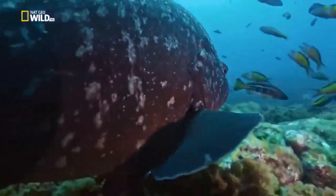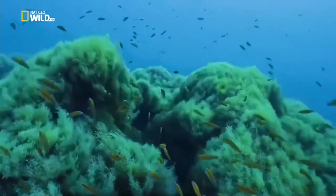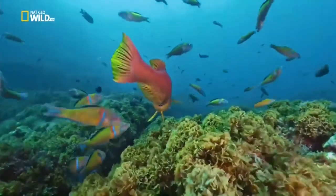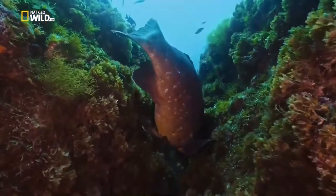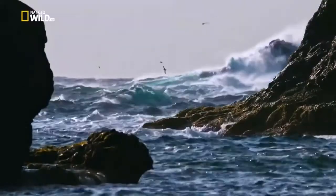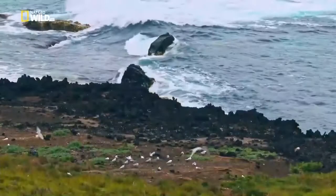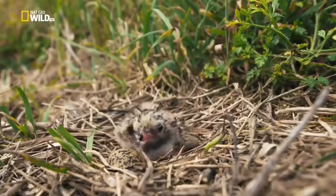Heavy surf stirs up food. For some, that means come out and eat; for others, take cover. The powerful grouper hides in his rock grotto. In churning waters, it's tough to spot your prey, but the common terns have no choice. The first chicks have hatched and they're waiting to be fed.